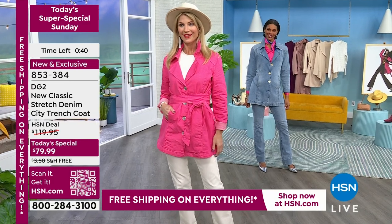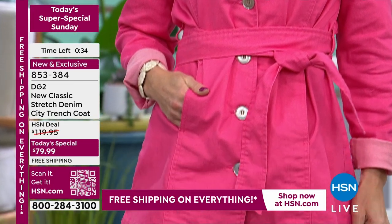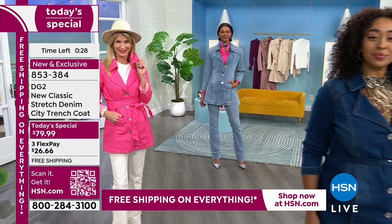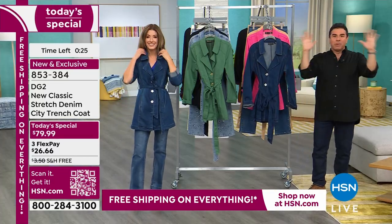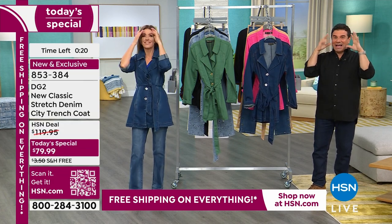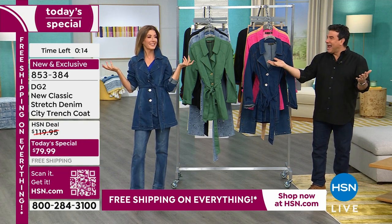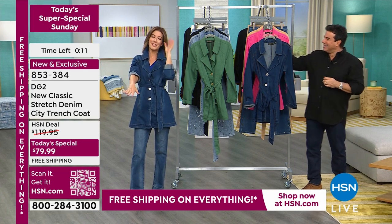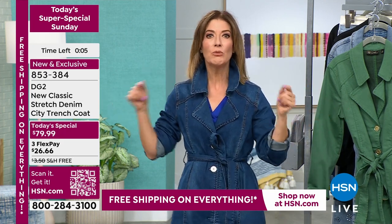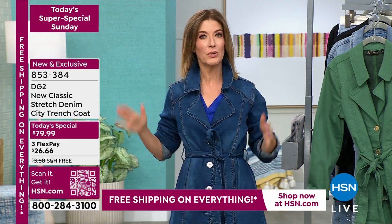Speaking of movie stars — when women started wearing these coats it was Lauren Bacall, Audrey Hepburn. There's a famous scene in Breakfast at Tiffany's where she's wearing a trench coat, and that created a frenzy when the movie came out — every woman wanted to be Holly Golightly. Very Sophia Loren. Very Grace Kelly. These are pieces that once you own them, you'll be so glad five and ten years from now that you invested in such a great wardrobe staple.